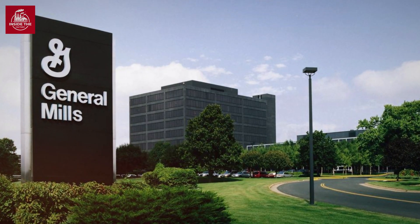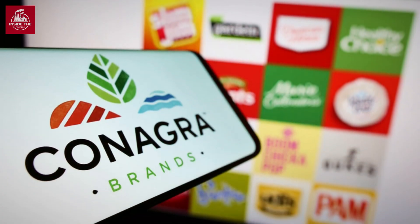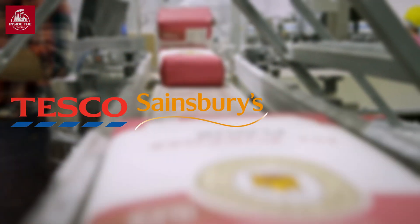Major flour producers like General Mills, Ardent Mills, and Conagra dominate the industry, supplying flour to household names like Tesco, Sainsbury's, and Walmart.